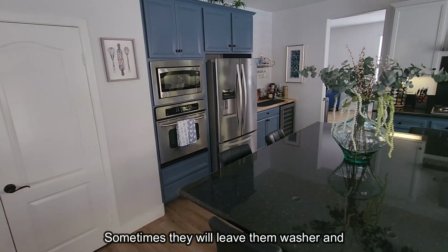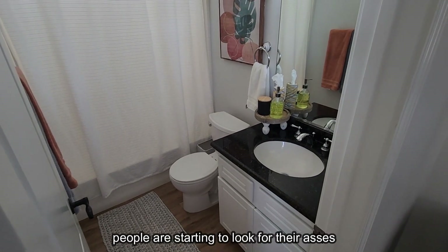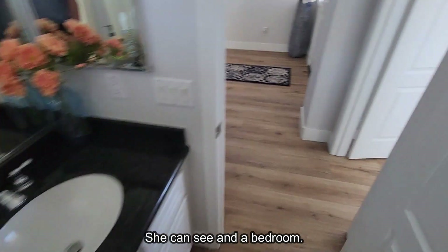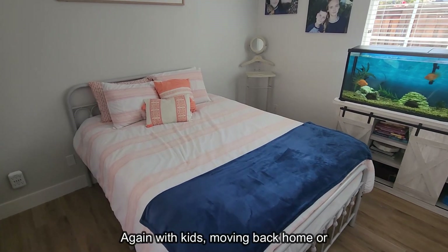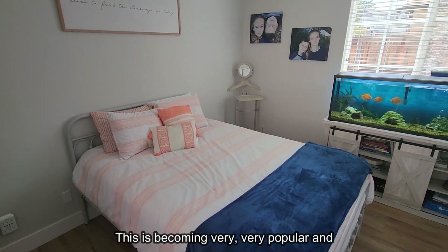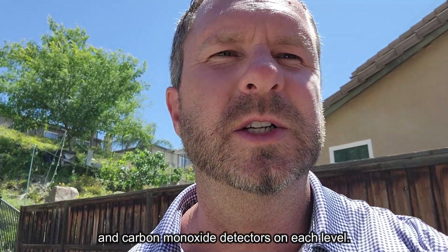The washer and dryer probably 90% of the time do not stay. Downstairs, this home has a bedroom and a full bathroom — a very positive feature that a lot of buyers are looking for in two-story homes, whether for kids moving back home or parents visiting. All homes in California need smoke detectors and carbon monoxide detectors on each level.